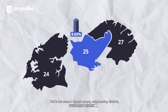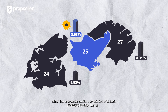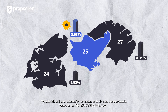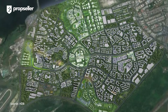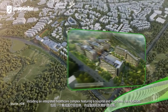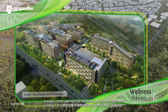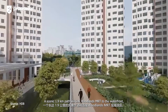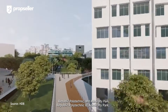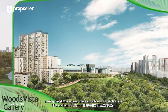This is the second highest among the neighboring districts, just behind District 27 which has a potential capital appreciation of 8.31%. Furthermore, Woodlands will soon see major upgrades with six new development buildings, including an integrated healthcare complex featuring a hospital and long-term care facilities. A scenic 1.9-kilometre path will link Woodlands MRT to the waterfront, Republic Polytechnic, and Admiralty Park, making Woodlands an even more attractive and livable space.